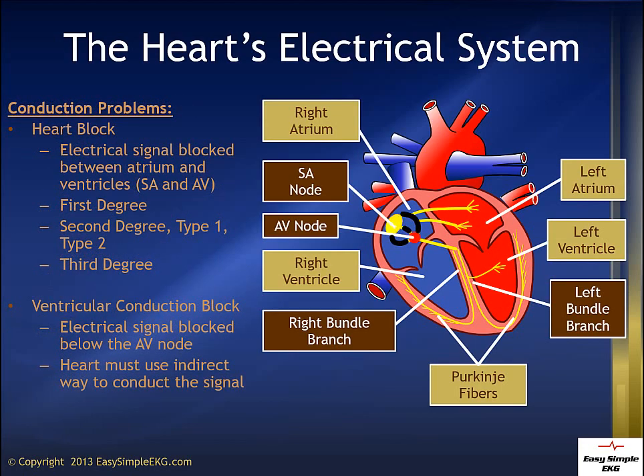If energy is blocked between the SA node and the AV node, then we call this a heart block: 1st degree, 2nd degree type 1 and 2, and 3rd degree. These blocks refer to the communication between the atrium and the ventricles of the heart.